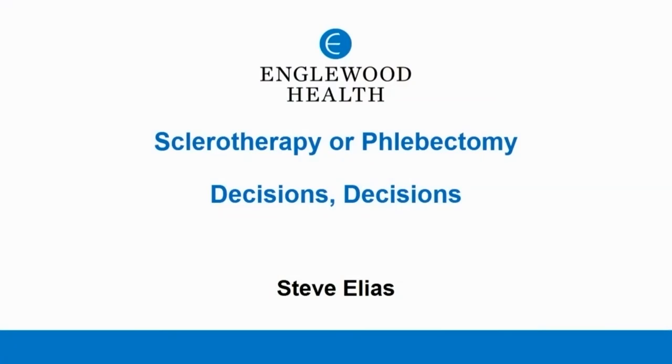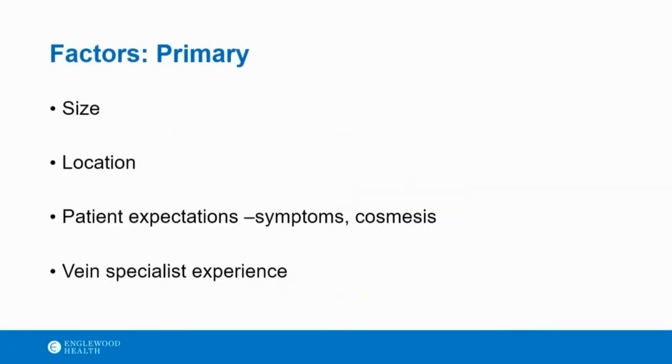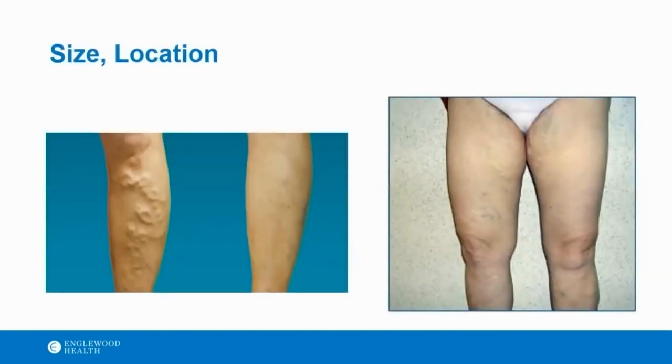My primary factors for deciding between sclerotherapy and phlebectomy are really the size of the vein, where they're located on the leg, and what the patient's expectations are — are they doing it for symptom relief or cosmetic improvement — as well as your own personal experience. Compression is an important part of both approaches, but perhaps more so if you're putting foam into a varicosity. An area where you can get good compression — from the knee down or lower thigh down — may push you more towards foam sclerotherapy with a slightly larger vein. Up in the groin area, it's very hard to get good compression, so those areas I might more consider removing.